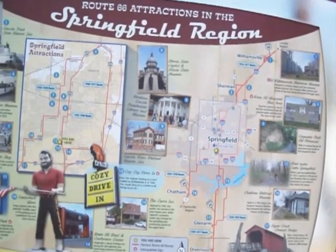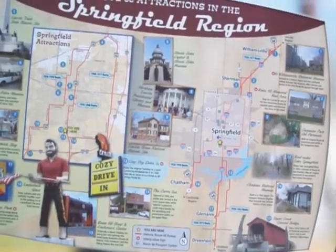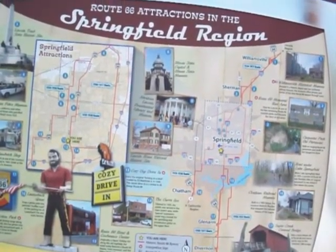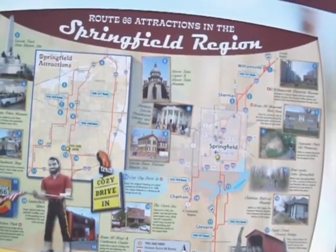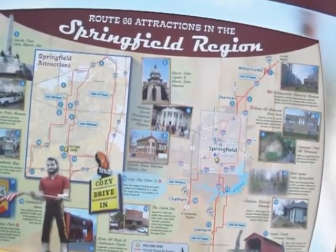Number fourteen, The Curve Inn. Opened in 1945, the public was served in the main tavern area while special customers could ring a buzzer for the gambling and prostitution parlor on the upper floor.